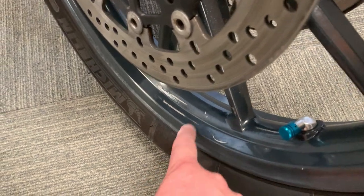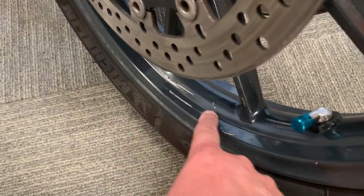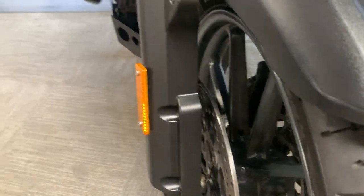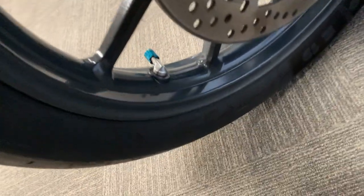Got the fender extender there as well. Nice wheel — a couple of digs in it, but please remember it is an older bike. Tire is good. Brake discs look good also.